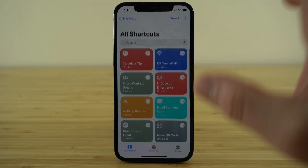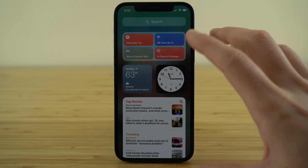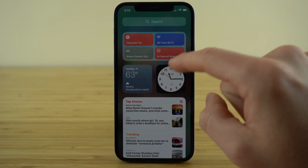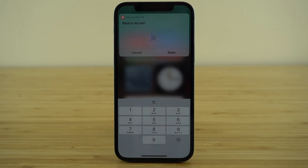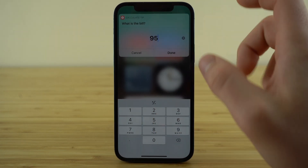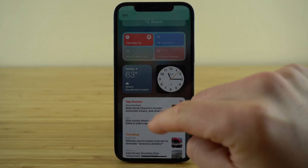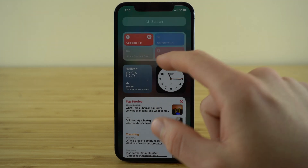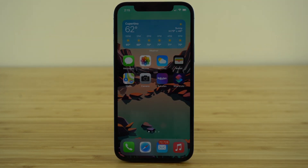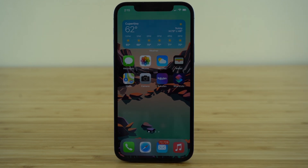One of the other cool things about the Shortcuts app is you can create a custom widget — when you swipe to that part of your display, you have access to your favorite shortcuts. Say I'm out to eat and need to calculate a tip: I click 'Calculate Tip,' enter the bill was $95, choose 20%, and it tells me the tip is $19 and the order total is $114. Download Shortcuts today — it's an essential app that allows you to use your iPhone to its maximum potential and makes your life a lot easier whenever you're trying to access any of your phone's best features.